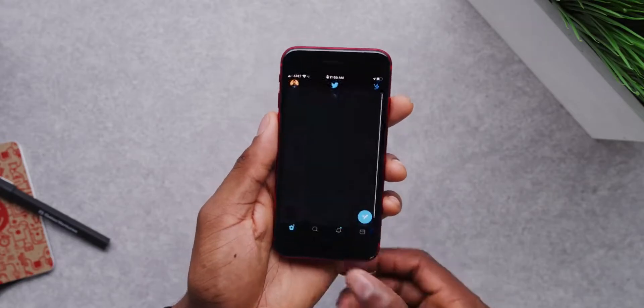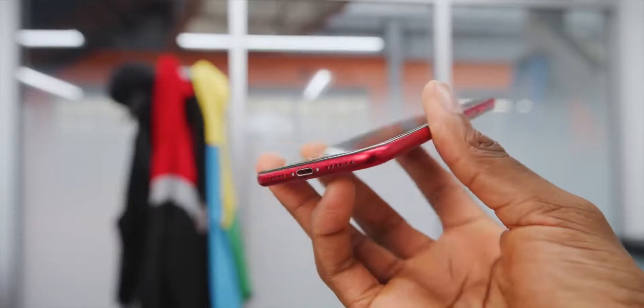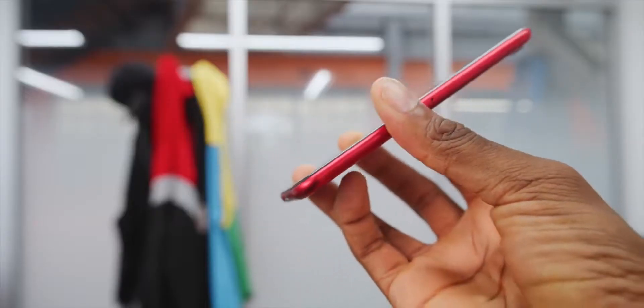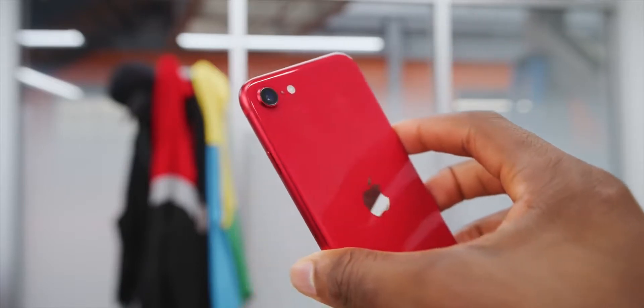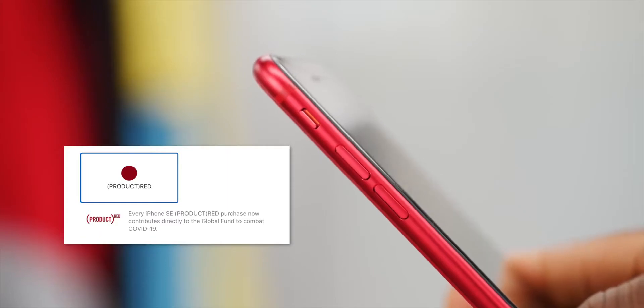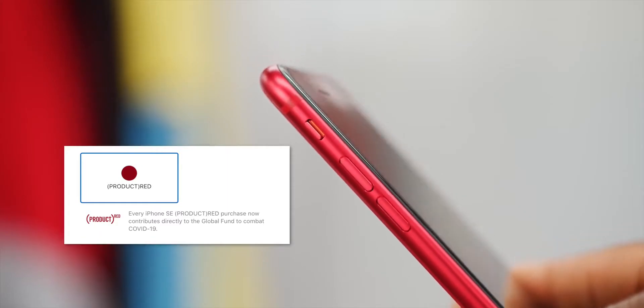There are three colors for the new SE: red, black, and white — and they all have black fronts, black bezels. Remember when you used to have to hack together two phones to get a red phone with a black front? Now even the white one's got a black front, so the black bezel is a nice little update. Naturally I went for the product red. Side note, the materials in the box still say product red proceeds go towards AIDS relief, but on Apple's site now that's changed to say COVID relief, so that's a good cause too.